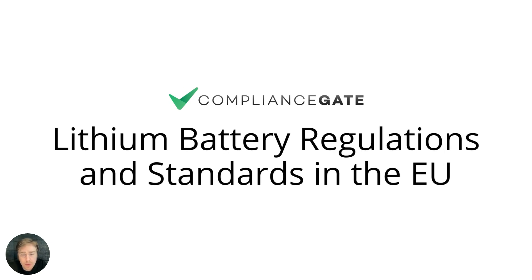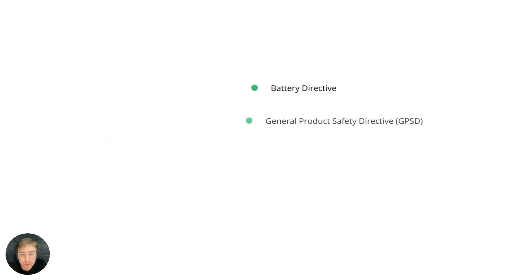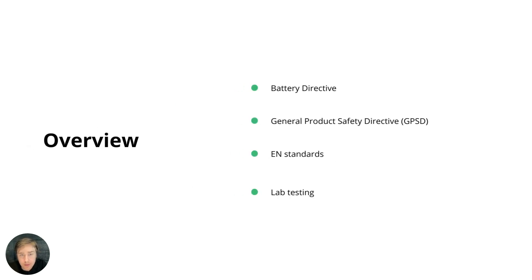This video covers lithium battery regulations and standards in the EU. More specifically, we're looking into the Battery Directive which restricts substances, then moving on to GPSD-related EN standards for lithium batteries, and finally explaining how lab testing works when it comes to lithium batteries.